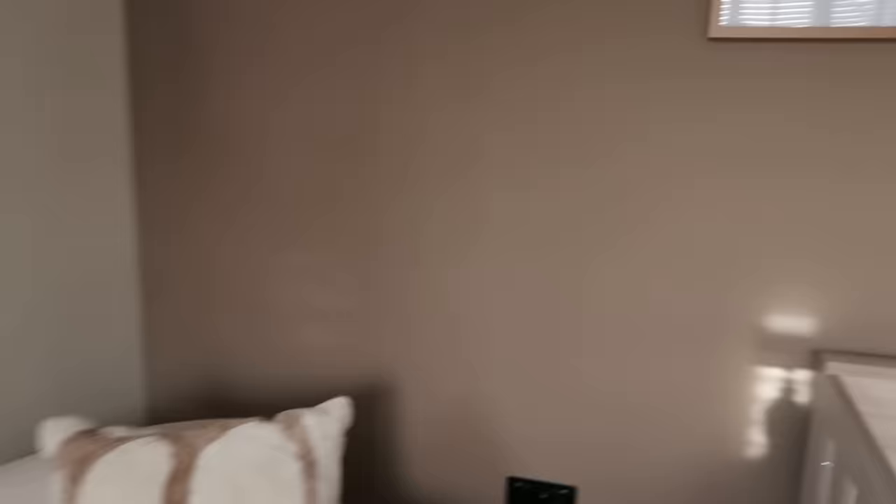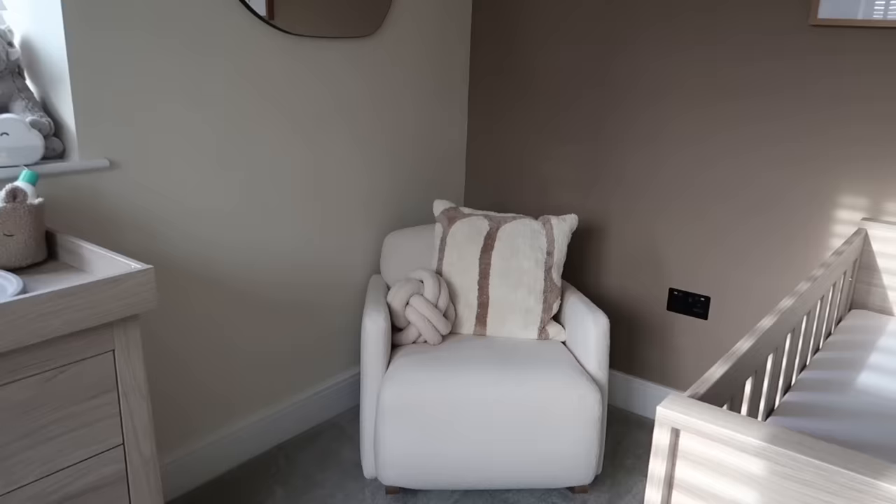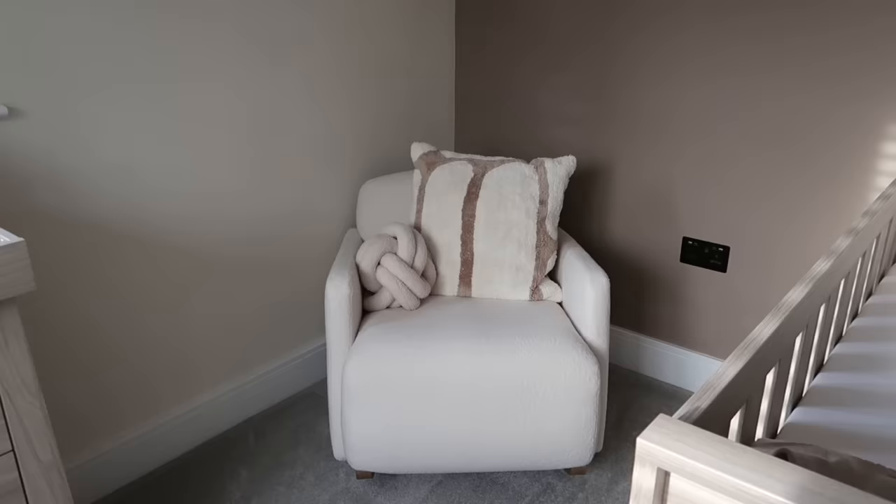We do have a TV in here — it was already in the room, so we put the nursing chair here so that if we're ever sitting, feeding him and chilling out in here, we can just watch TV. I think we need a little bedside table either side of the nursing chair for drinks or to put bottles and stuff, but that hasn't been top of our priority list.